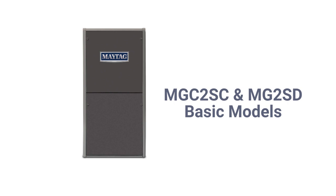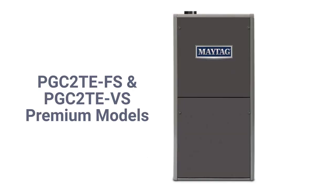The MGC2SC model is a basic 92% AFUE efficient furnace with a constant torque blower motor, while the MGC2SD models have 95% AFUE combustion efficiency. The MGC2TEFS models are premium two-stage furnaces with a constant torque blower motor, while other MGC2TEFS units have a variable speed blower motor for quieter and more efficient operation.